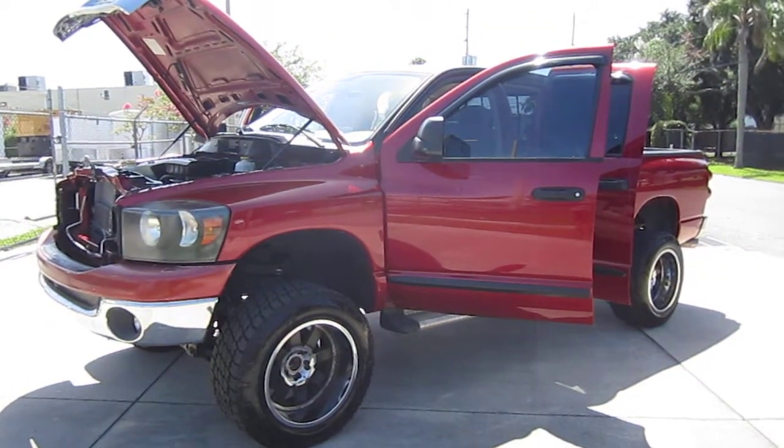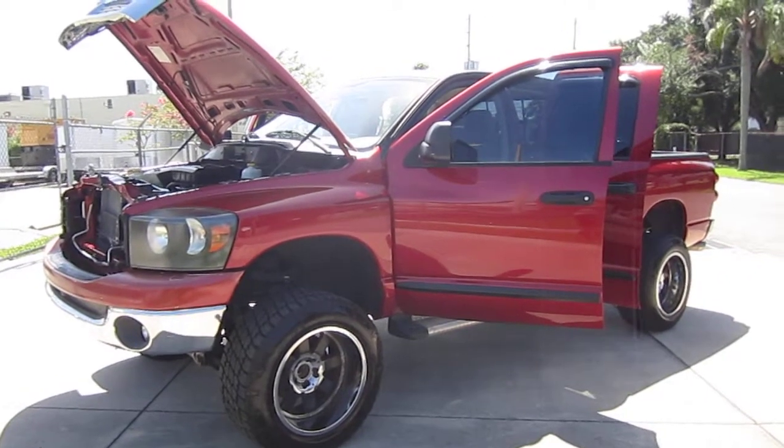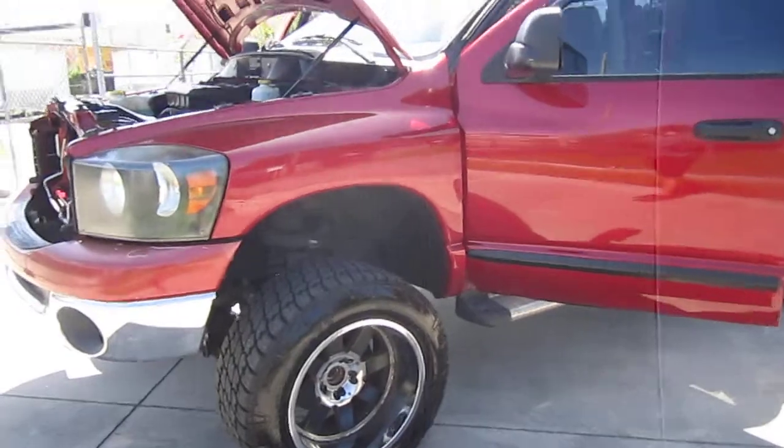Good afternoon, YouTube. Here's Nick from Meticulous Motors again, and here for sale today we have this really nice 2007 Dodge Ram 1500 quad cab four-wheel drive, powered by the 4.7 V8.